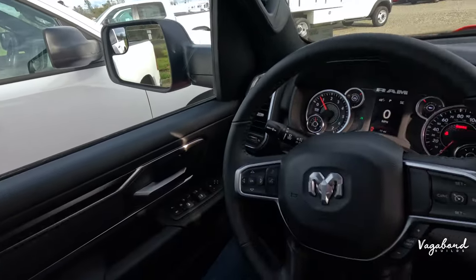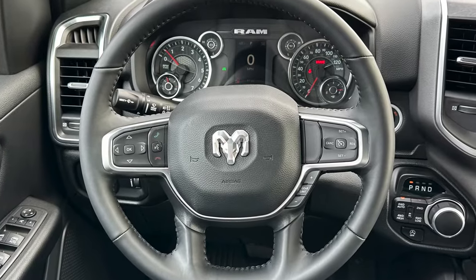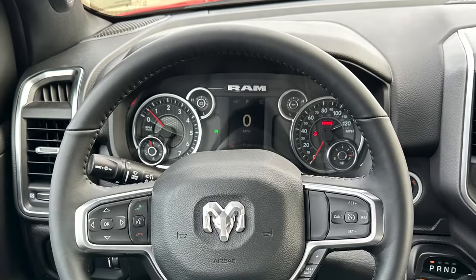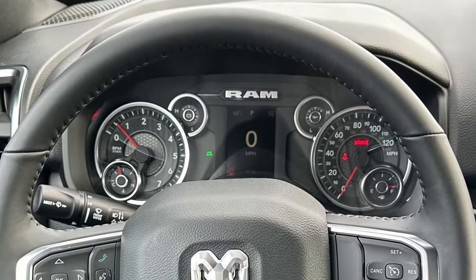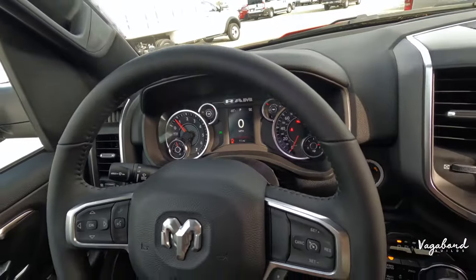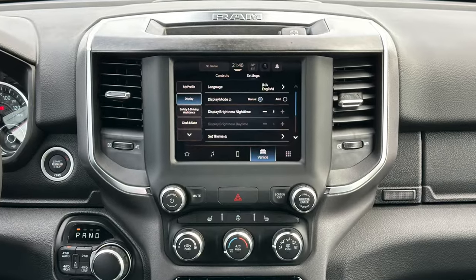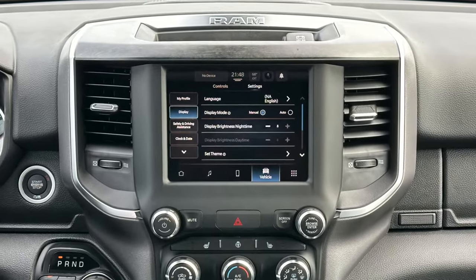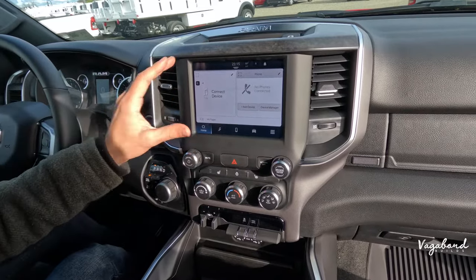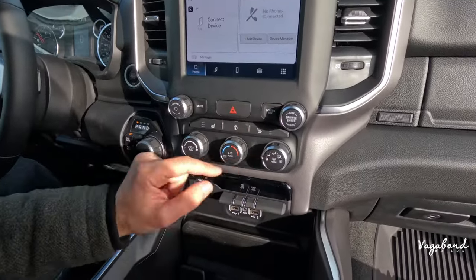The steering wheel is leather-wrapped and heated, and the front seats come heated as well. The driver cluster is the same small digital screen as the Tradesman, just with silver accents to make it look a bit less plain. Moving to the infotainment screen, it's a larger screen with silver trim around it — noticeably bigger than the Tradesman's smaller display.